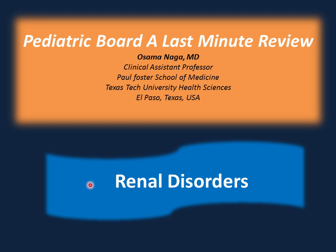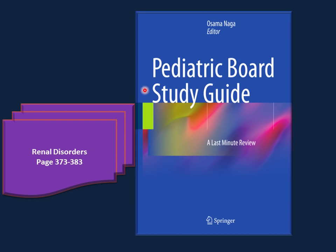Hi, my name is Osama Naga. We'll start a new chapter, Renal Disorders. You can follow with me in the Pediatric Board Study Guide in the Renal Disorders chapter from page 373 to page 383.